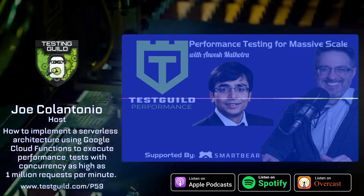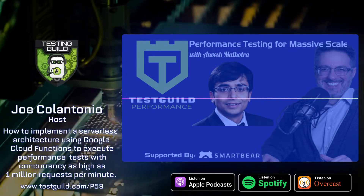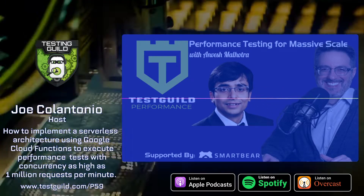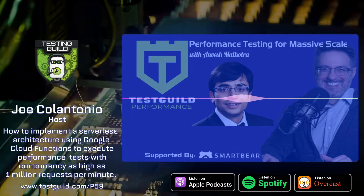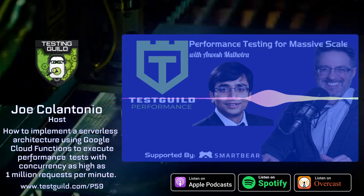Hey Anvesh, welcome to the Guild. Before we dive into your solution and the performance framework you created, I just want to give people a little flavor for your company so they get an idea of just how big of a performance effort you're dealing with there. Can you tell us a little more about Gannett?